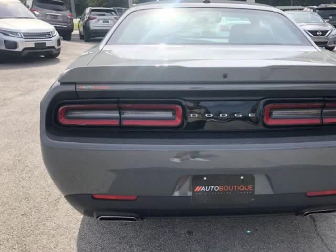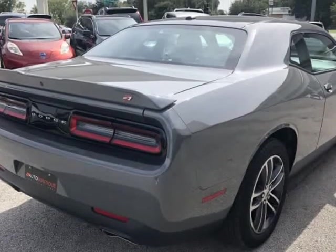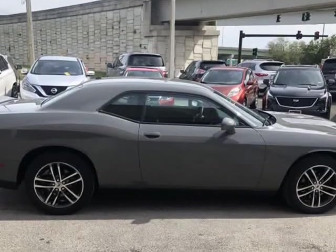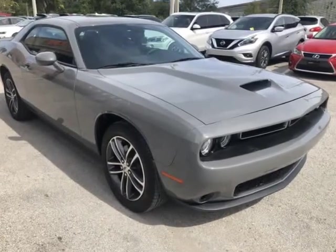Buying a car from us is easy. You can purchase the vehicle by paying cash, or you can finance through one of our partnered lenders. Our partnered lenders include Capital One, Wells Fargo, Ally Financial, Community First FCU, USF FCU, USAA, and more.